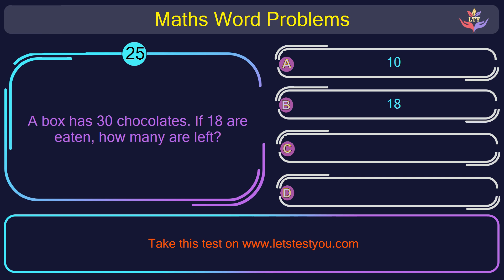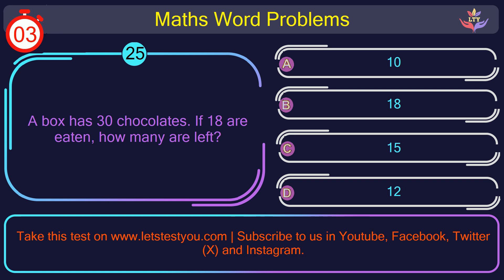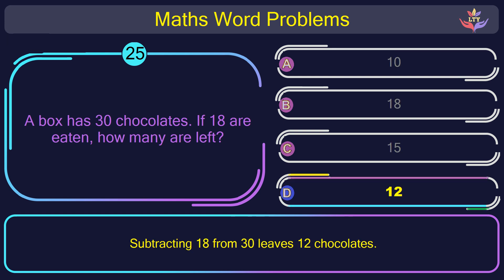Question number 25: A box has 30 chocolates. If 18 are eaten, how many are left? The correct answer is option D: 12. Subtracting 18 from 30 leaves 12 chocolates.